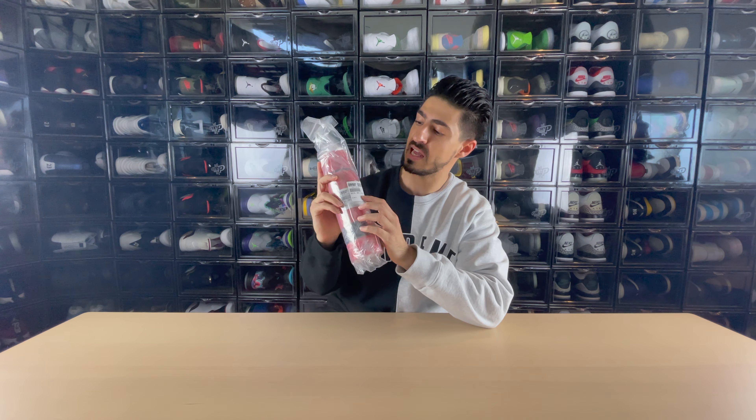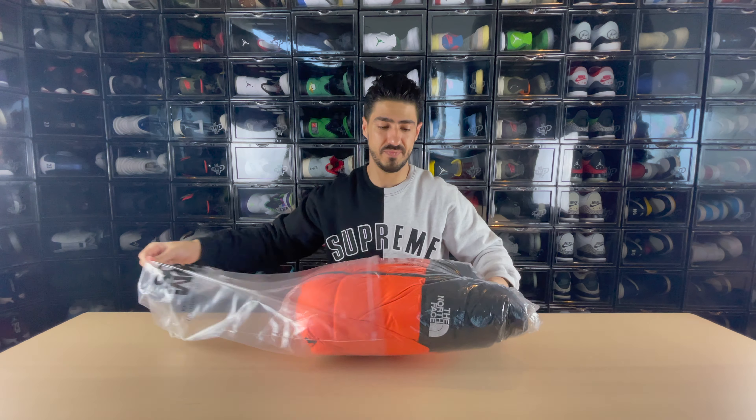Next up we have a Supreme accessory that, as you can tell, comes with the Stadium Goods logo. Farfetch acquired Stadium Goods a few years back, so they own the entire inventory you see on Stadium Goods too. I went ahead and got this accessory because I need it for road trips, and I wanted to show you guys the variety of items you can get from Farfetch — they literally have everything you're looking for for your Hypebeast needs.